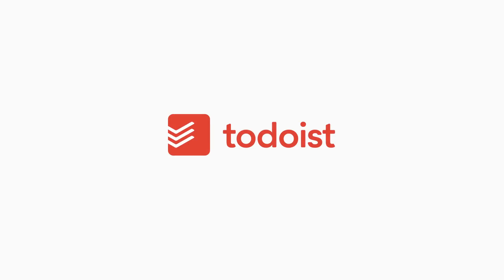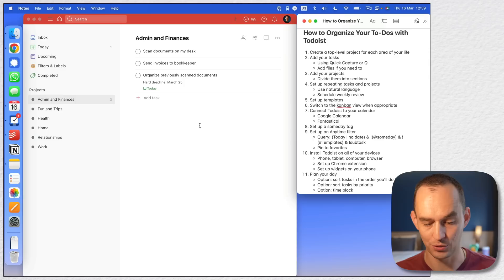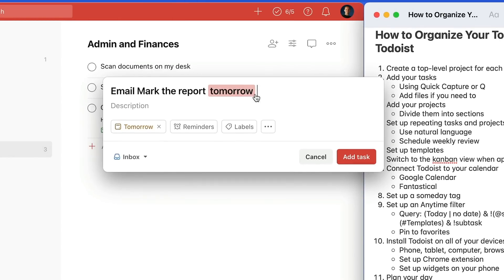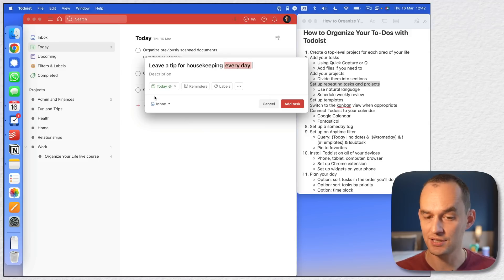App number two is Todoist. This is the best cross-platform app and it's where I suggest you start if you don't use Apple devices only. Todoist makes it so easy to capture your tasks using natural language recognition. For example: 'Send that report to Mark on Friday' — Friday gets recognized automatically and the task gets scheduled for Friday. Or 'Every Tuesday, remind me to do such and such,' which will create a repeating task that recurs every Tuesday.